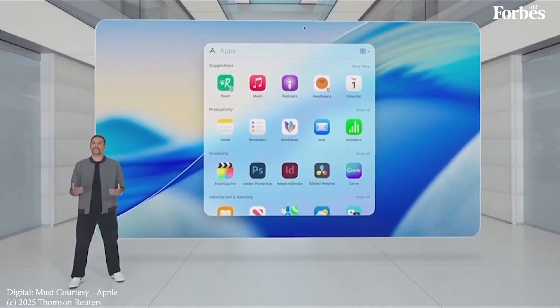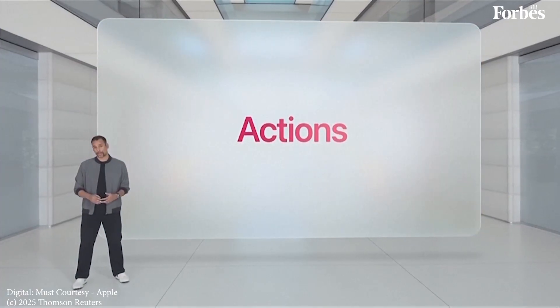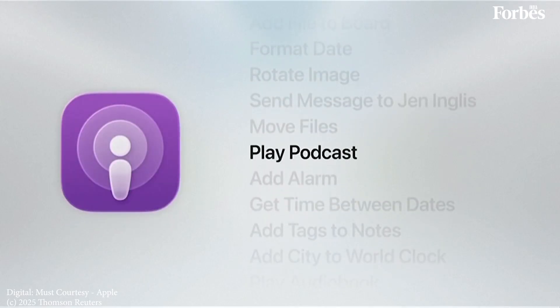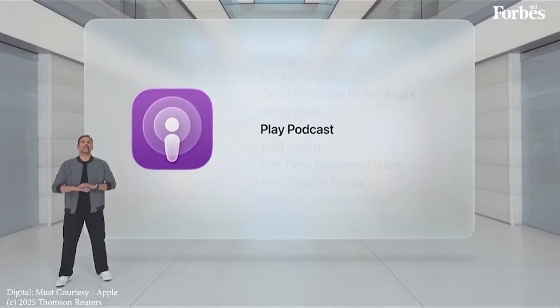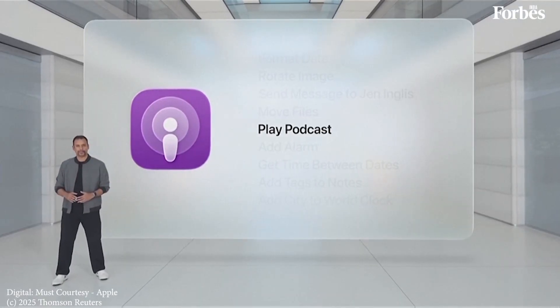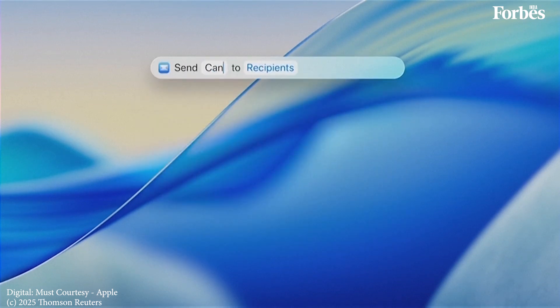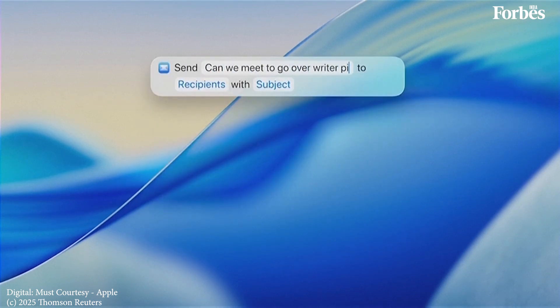We're also introducing system and app actions in Spotlight. You can take hundreds of actions — from creating an event to starting an audio recording or even playing a podcast — and you can do this no matter what app you're currently working in. You can even fill out parameters for an action. Say you want to send an email: you can write the message, set the recipient, and add a subject, all without lifting your hands off the keyboard.